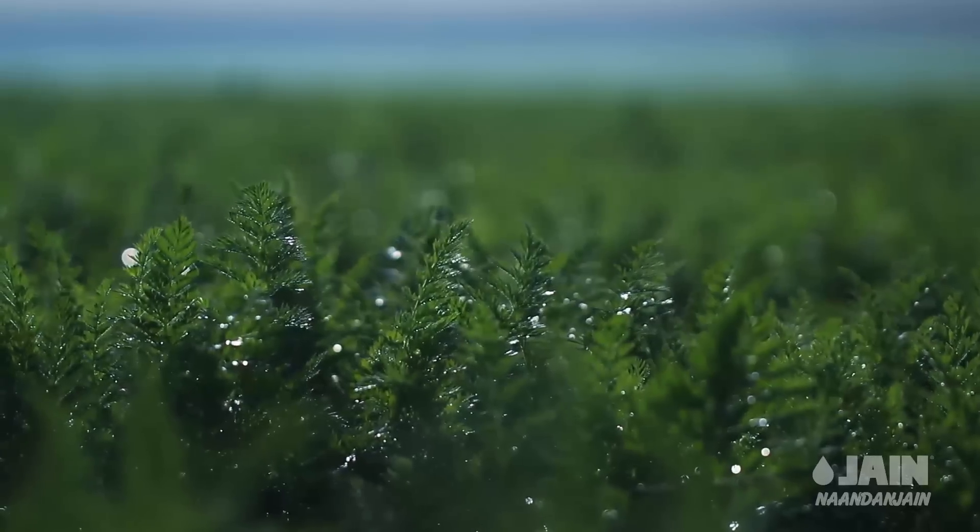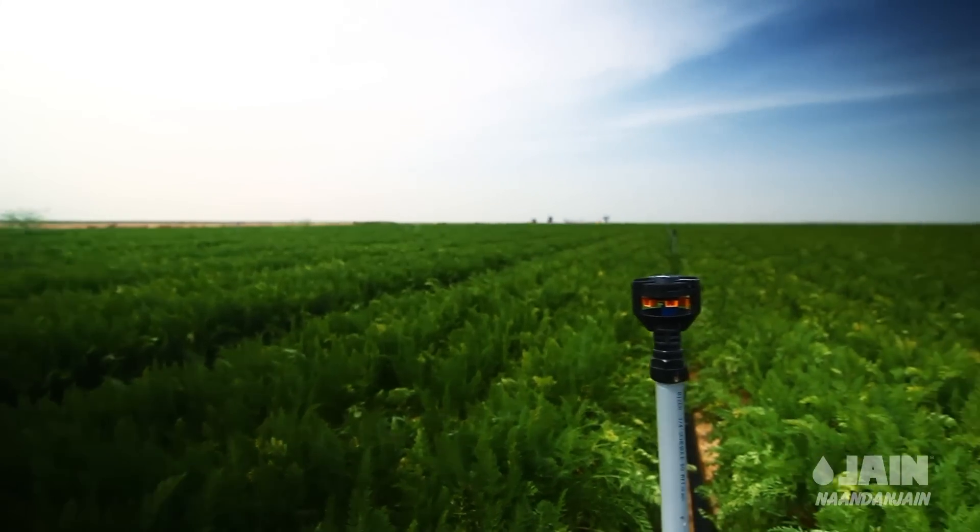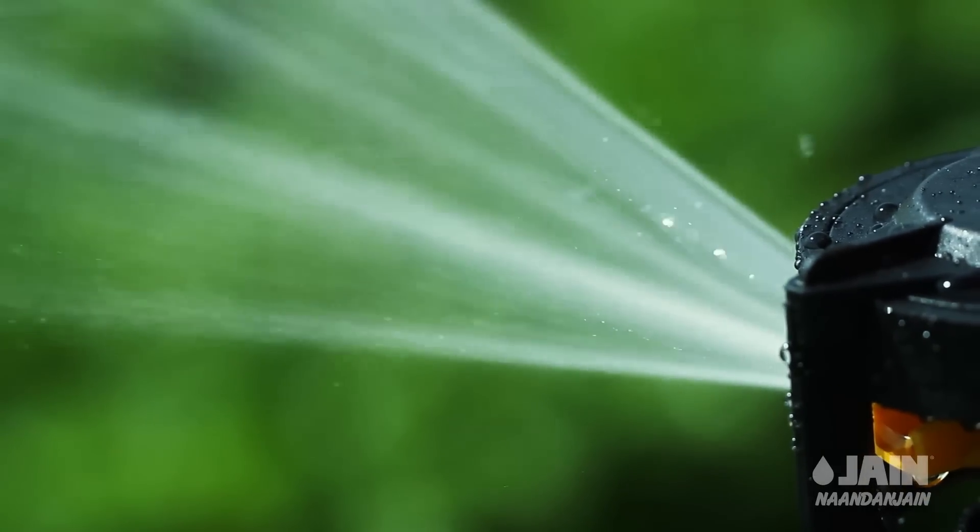Low droplet impact and excellent water distribution ensure optimal germination. Low precipitation rates prevent runoff and facilitate highly efficient water use.